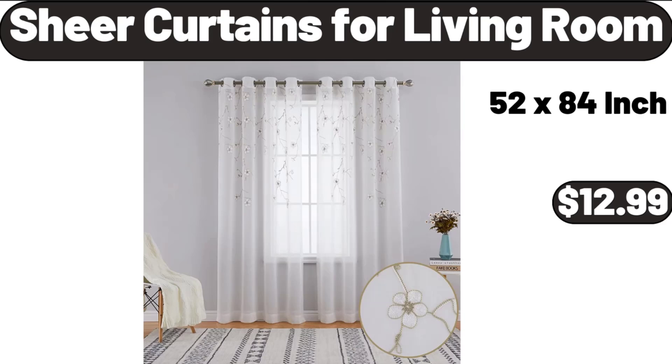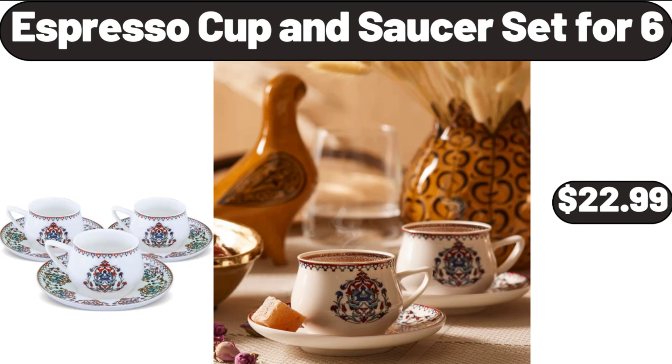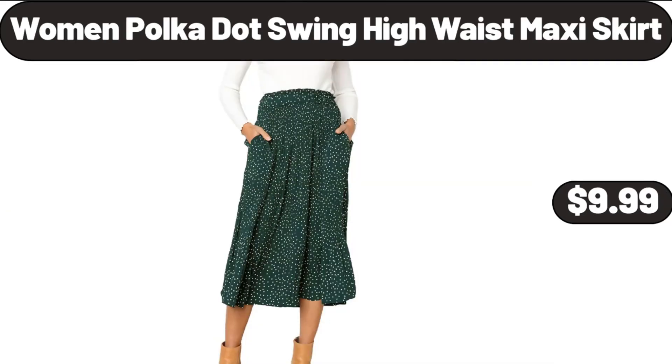Sheer Curtains for Living Room, $12.99. Espresso Cup and Saucer Set, $22.99. Women Polka Dot Swing High Waist Maxi Skirt, $9.99.